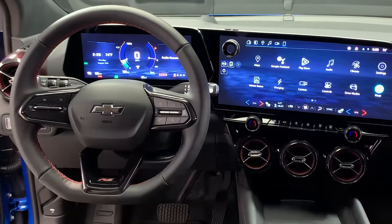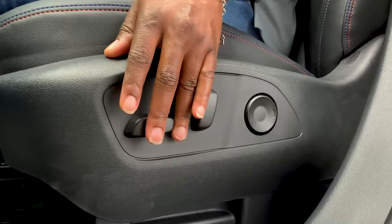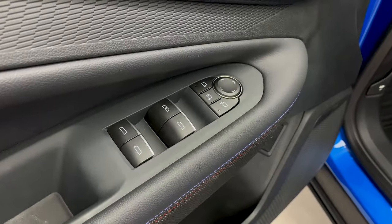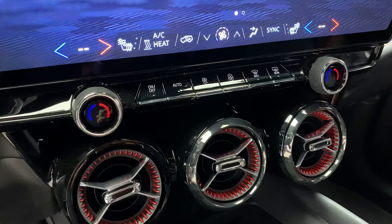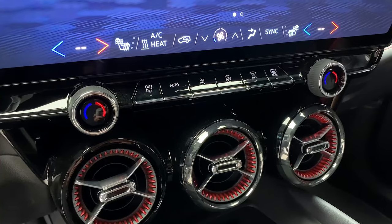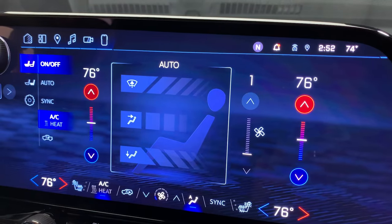As you look around, there are several key functions that are the same as a gas vehicle. The seat adjustments are located on the outboard side of the driver's seat, and the mirror adjustment buttons are located on the door panel. The climate and radio controls are located near the infotainment screen, and also on the infotainment screen itself.